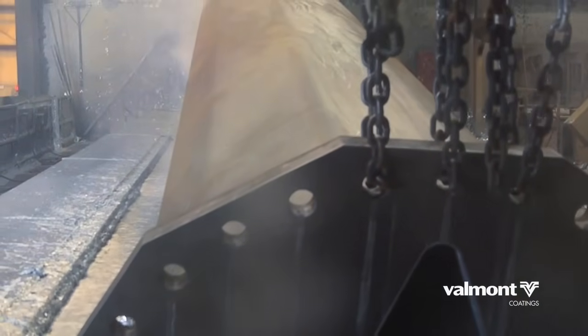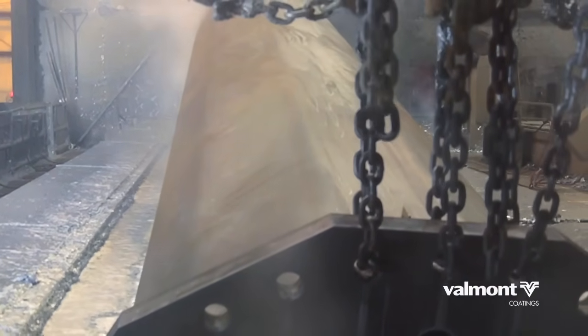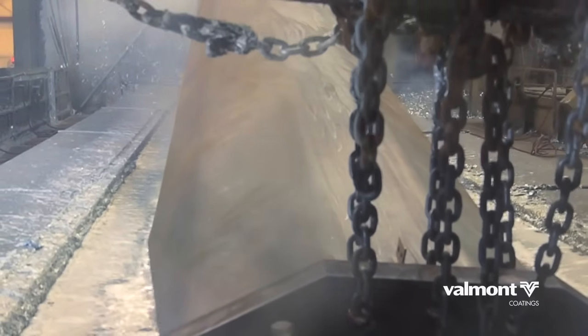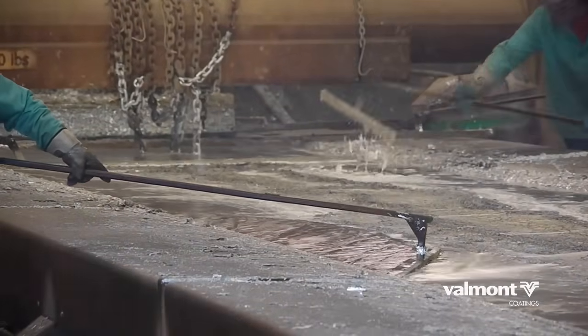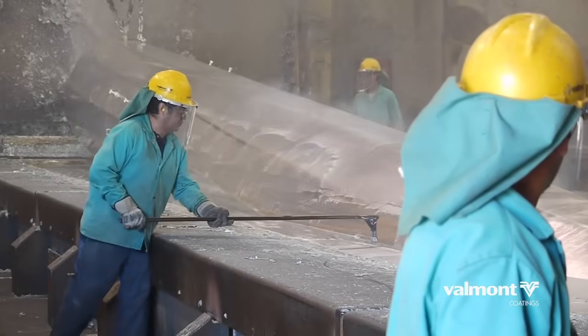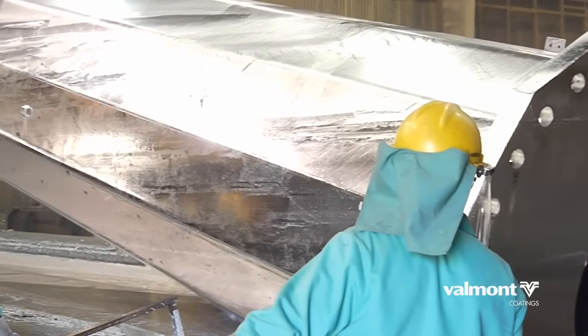Once the structure is clean and dry, it is dipped into a bath of molten zinc. As the material is immersed, the zinc will flow in and around the entire structure, protecting all surfaces. While in the bath, chemical reactions take place between the zinc and the iron in the steel to form the series of zinc-iron intermetallic layers and an outer layer of pure zinc.